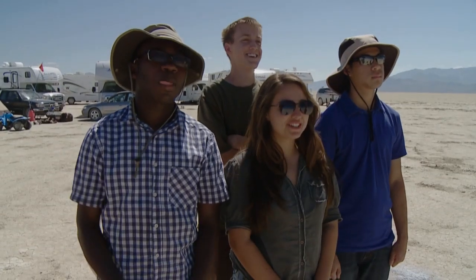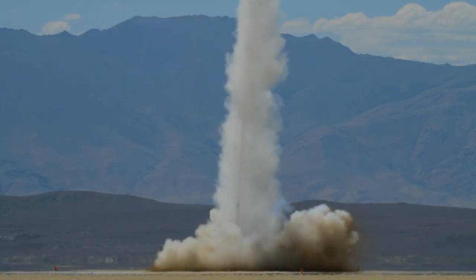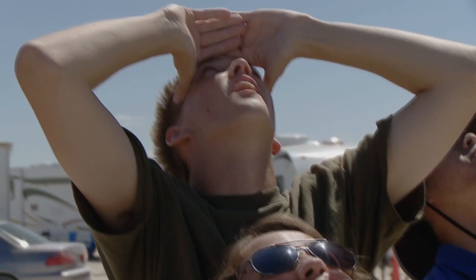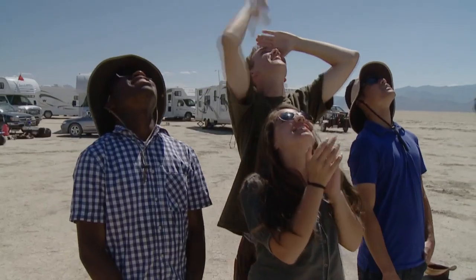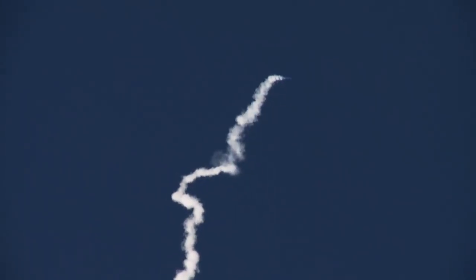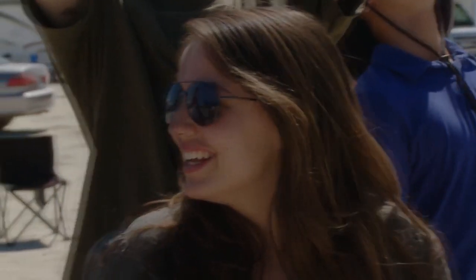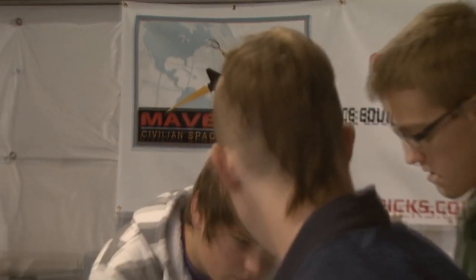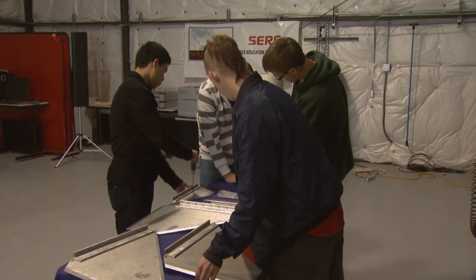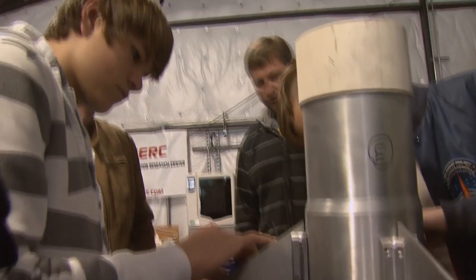Three, two, one, ignition. The students' rocket hit speeds of Mach 2.8 and soared to over 100,000 feet to successfully complete its mission. It's not that they all become rocket scientists — that's really not what it's about. It's more about complex systems, systems engineering, using those skills, and working with people to accomplish greater things. That really drives the program more than necessarily producing rocket scientists — though if a couple of them actually put something on the moon, that would be pretty good.